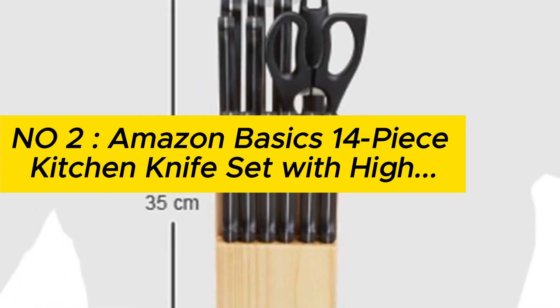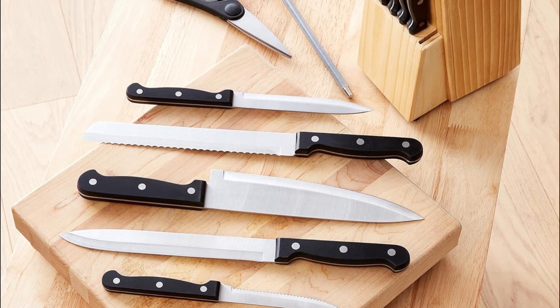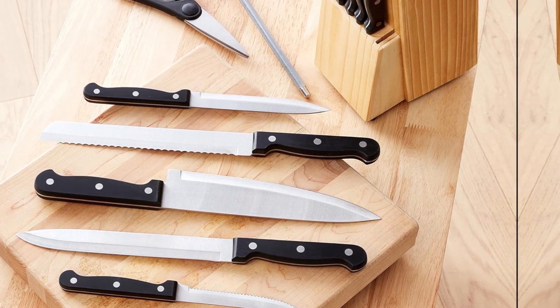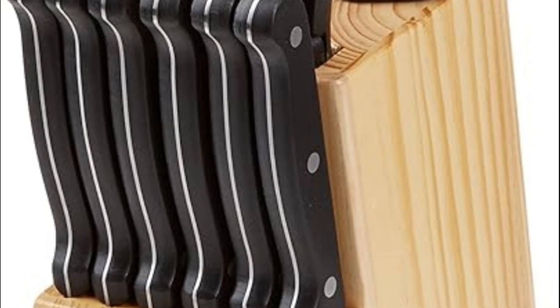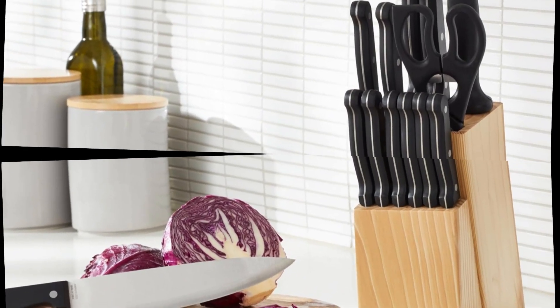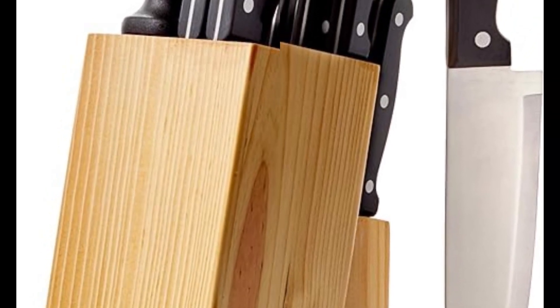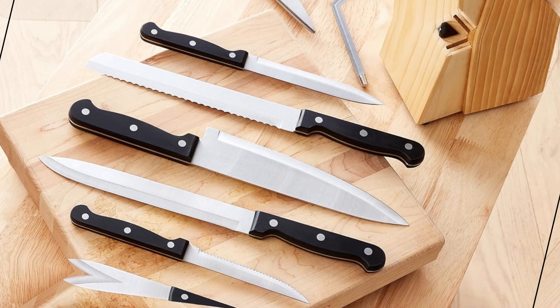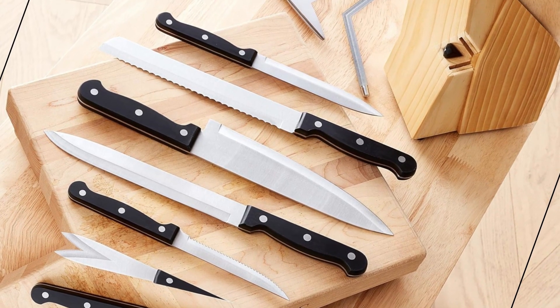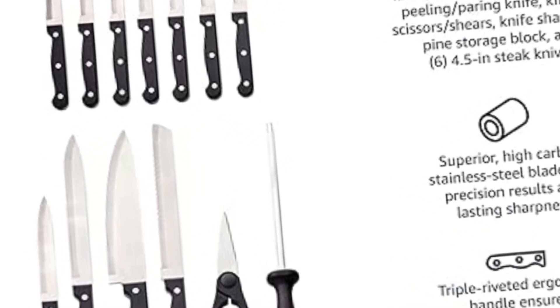Number 2: Amazon Basics 14-piece kitchen knife set with high-carbon stainless steel blades and pine wood block, black. Set includes: one 8-inch chef's knife, one 8-inch slicing knife, one 8-inch bread knife, one 5.5-inch utility knife, one 3.5-inch paring knife, six 4.5-inch steak knives, one 8-inch kitchen scissors, one 8-inch sharpener, and one knife block. High-carbon stainless steel blades for precision results and lasting sharpness. Traditional full-tang, triple-riveted ergonomic knife handles offer pleasant weight for better balance and control. Hand wash only.